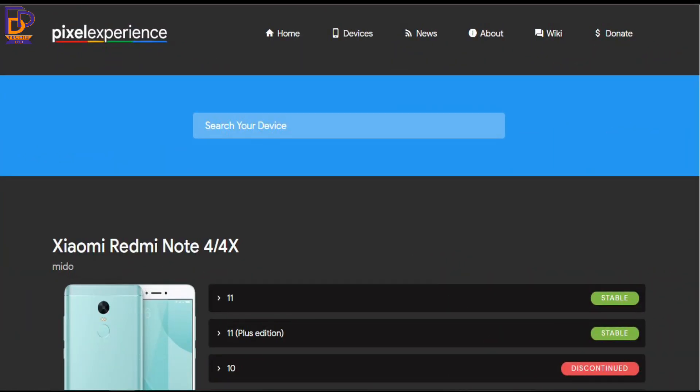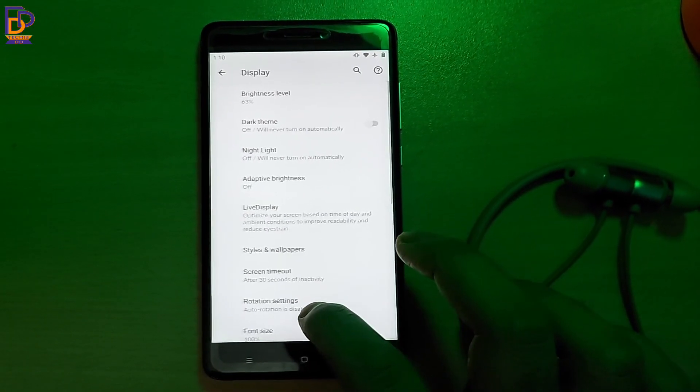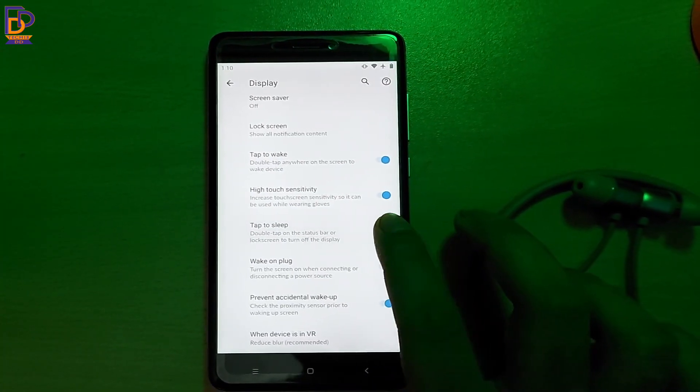I have downloaded the Plus version of this ROM, and for this I am getting some extra features like tap to sleep, wake on plug, and prevent accidental wake up. In the normal version you will not get these three features, as these features are also not part of any Pixel device. The rest are the same in both versions.